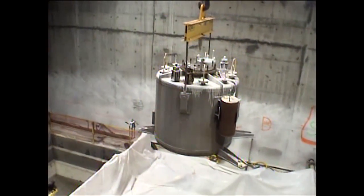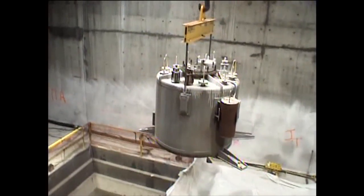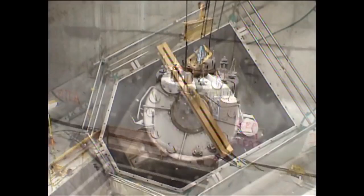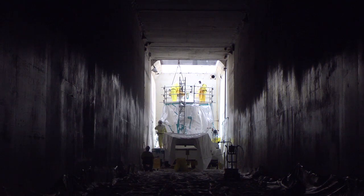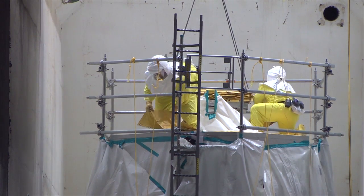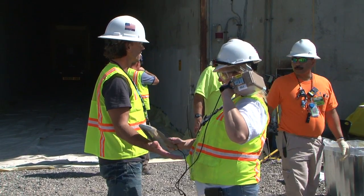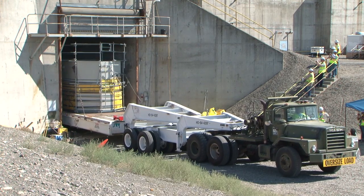Using the building's existing overhead crane and video monitor, the tank was transported down the 800-foot-long canyon deck and placed into the custom-made shipping container staged in the building's railroad entry tunnel. By the following week, the package was sealed tight, surveyed, and ready to ship. On August 10th, the tank left the U-Plant zone for good.